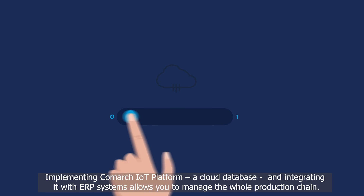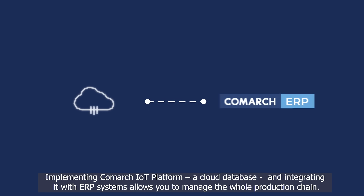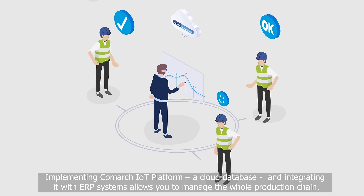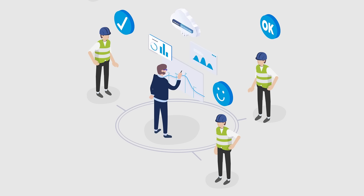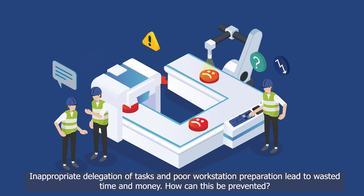Implementing the Comark IoT platform, a cloud database, and integrating it with ERP systems allows you to manage the whole production chain. An inappropriate delegation of tasks and poor workstation preparation lead to wasted time and money.